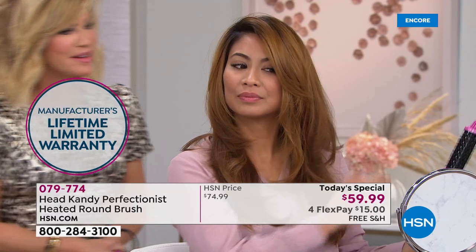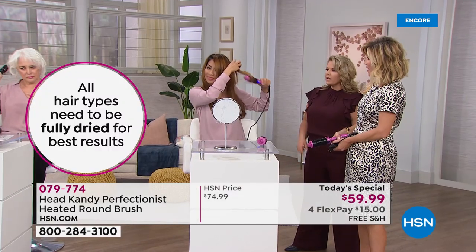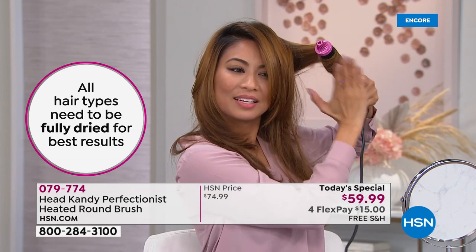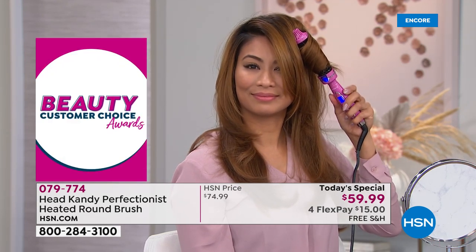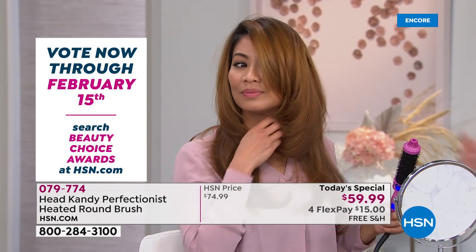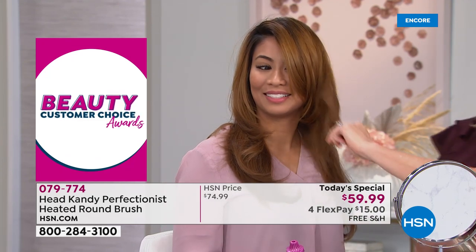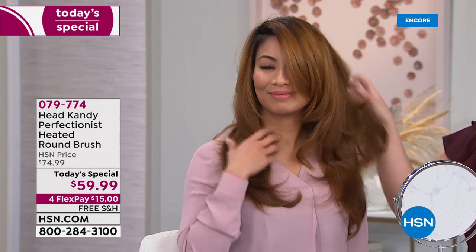Val's using the smaller barrel even though her hair is really long — and it's creating movement, push, and lift. You can use any size on longer hair. If I had to buy one I'd get both, because the price is incredible. The smaller barrel gives a beautiful curl and movement that doesn't look the same as a curling iron — this volume and bounce is really hard to create with a curling iron.